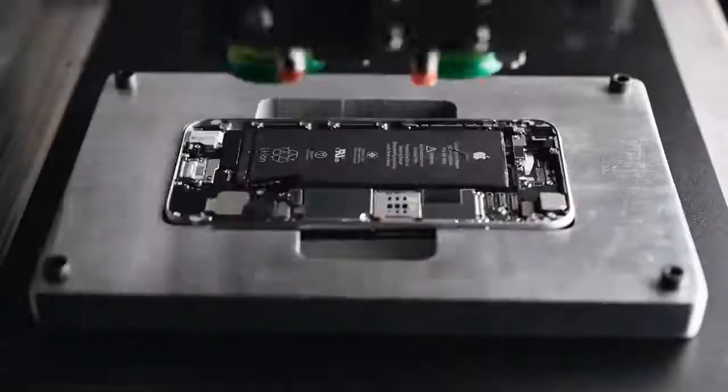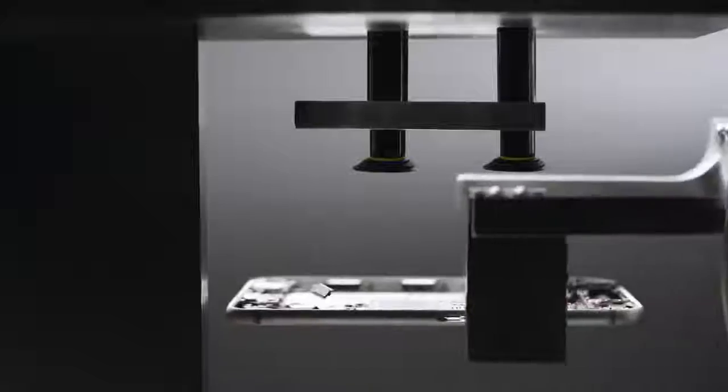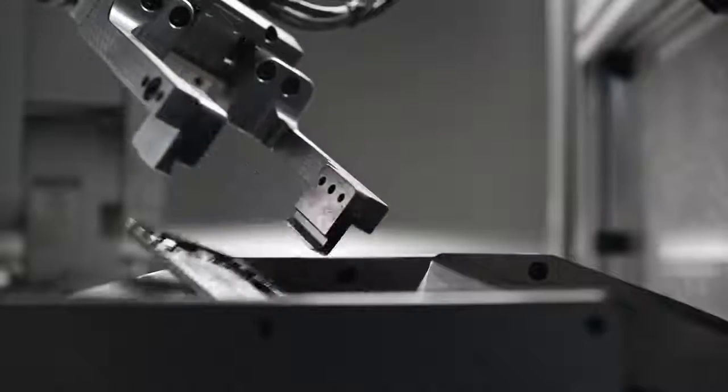To rescue cobalt and lithium from the battery, separate the gold and copper in the camera, extract silver and platinum from the main logic board — so the materials in your iPhone can live on.